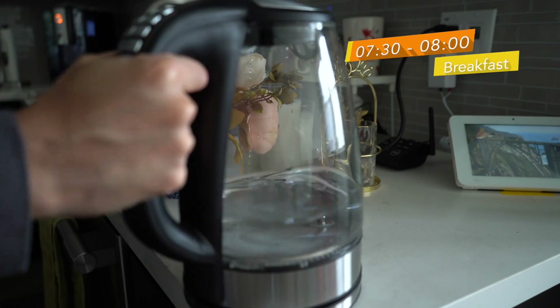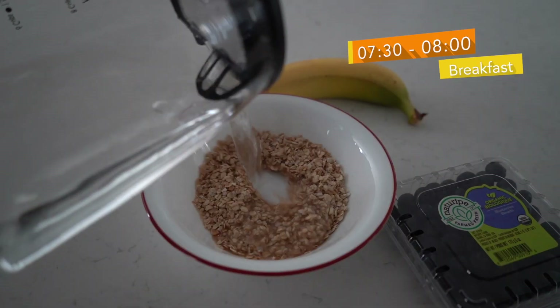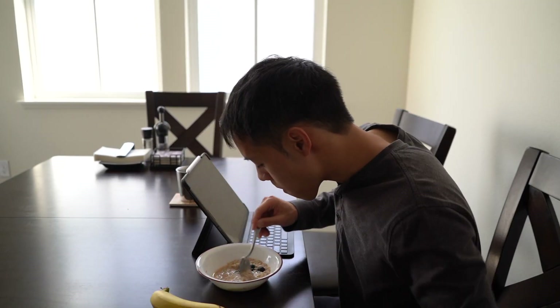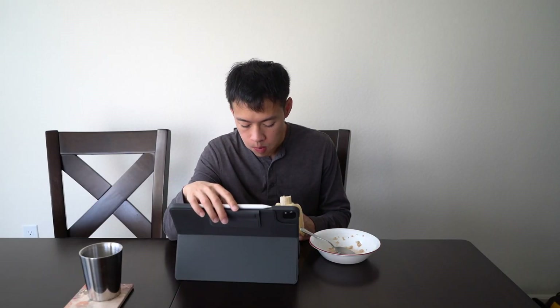After my shower and getting dressed, I go to the kitchen and get one bag of instant oatmeal and a banana for breakfast. Today's oatmeal will be cinnamon with spice along with added blueberries. I always prefer a light breakfast to get my day started, and I like to eat while checking personal emails and going over my daily schedule on my iPad Pro.